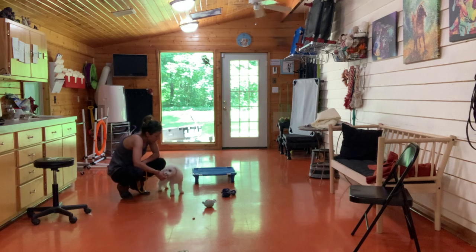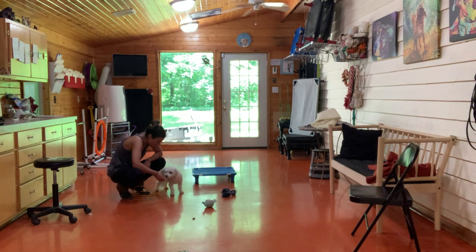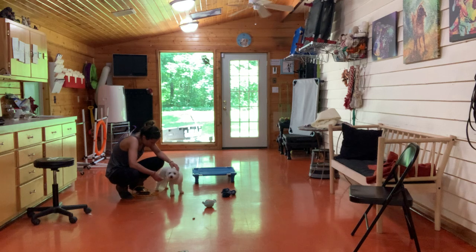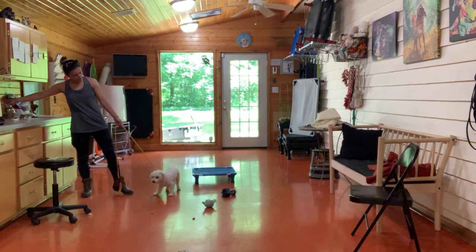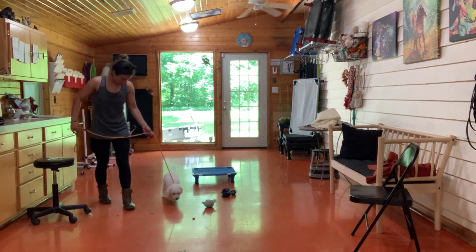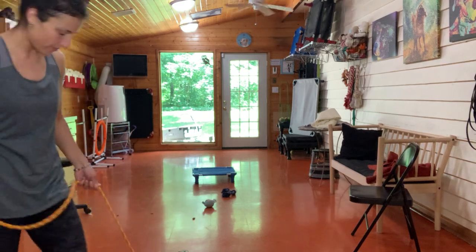Do you want a treat? I'm also just trying to give him as much praise, letting him get patted a little bit, trying to get him a little more warmed up to where he's at right now because he seems a little nervous — he's a shy guy. He doesn't seem to love Milk-Bones, so maybe he has a different favorite, or he's just a little nervous to take treats from me.